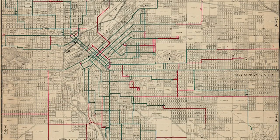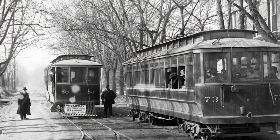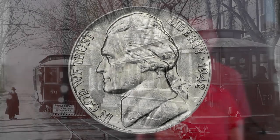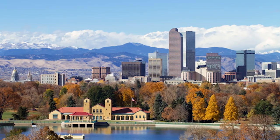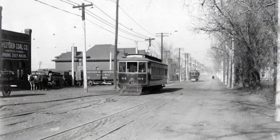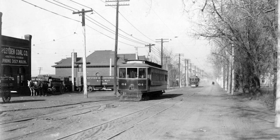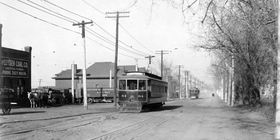Denver Tramway's electric streetcars provided the city's primary mass transit system for the next 50 years. Thanks to the extensive network, which spanned 155 miles by 1903, people could live miles from work and pay only a nickel to get there. Streetcars made it possible to develop neighborhoods ever farther from the city's core, such as City Park, Park Hill, Montclair, South Denver, and Berkeley. Interestingly, with just one exception, the Denver Tramway system was built to a gauge of 3 foot 6, or 42 inches, the same as the earlier cable car lines.